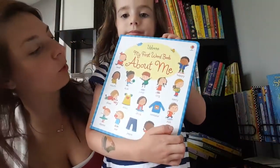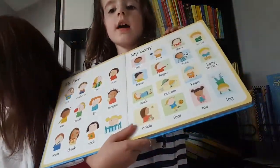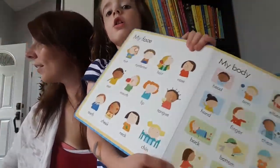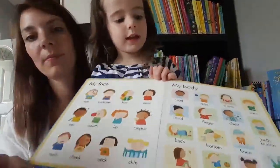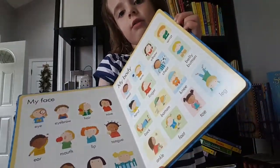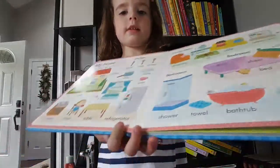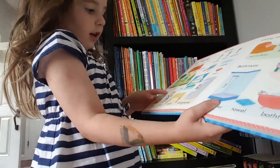The next book we have is My First Word Book About Me. This is a great book for building vocabulary. Whoever's learning to read can sound words out. There are all different kinds of things — like house, kitchen — so it's great for learning.